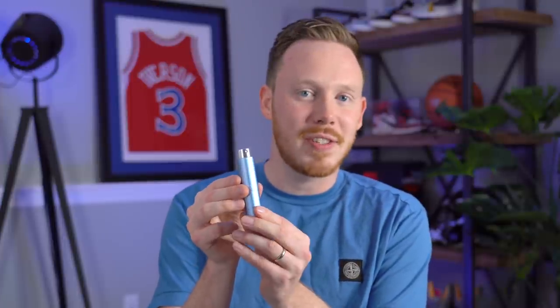Scentbird is a fragrance subscription service that allows you to shop over 600 different fragrances for both men and women. It's a super flexible subscription service — if you don't want fragrances that month, you can just pause the service. Scentbird allows you to try new designer fragrances each month, starting at just $16. You can switch up the fragrances each month, and each little container actually houses enough fragrance for 30 days.